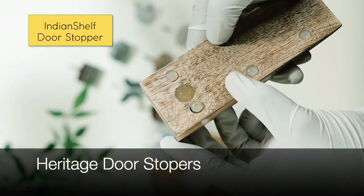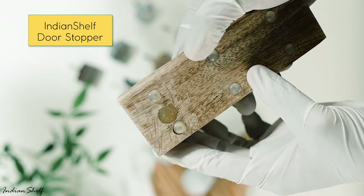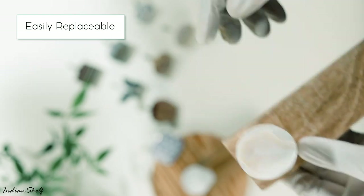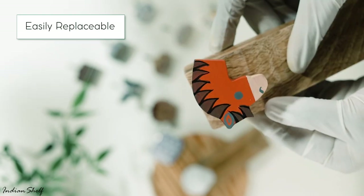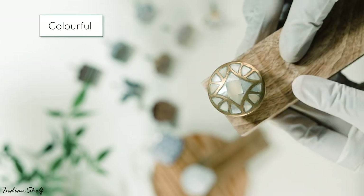Last on our list are our star products — the Indian Shelf heritage door stoppers. Discover the perfect blend of functionality and style with our heritage door stoppers. Crafted with exquisite detail and timeless design, each piece adds a touch of elegance to your home. Transform your space with the charm and heritage of Indian Shelf's door stoppers.